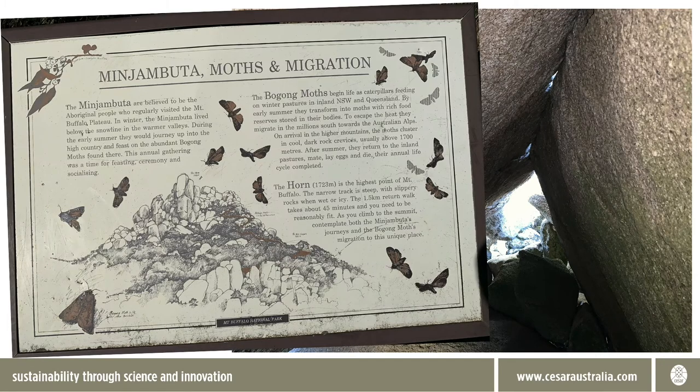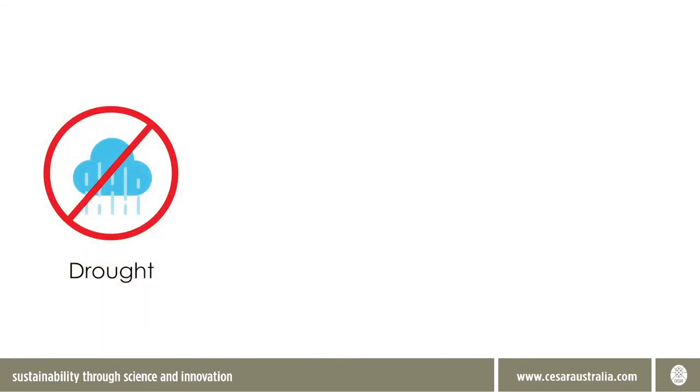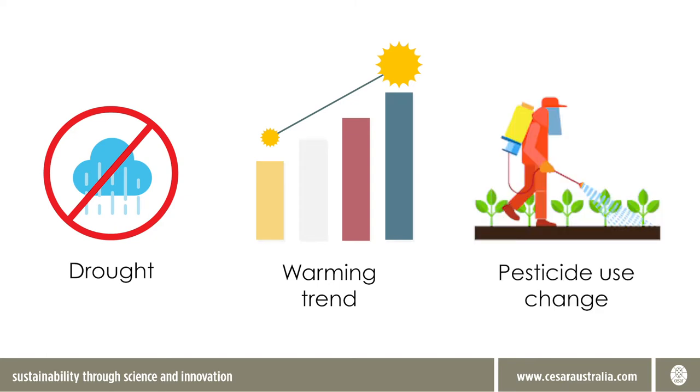But thousands and thousands were recorded at this spot in the recent past. Some moths have still arrived at other locations in the Alps over the last few summers, but nothing like their normal numbers. The biggest cause of this dramatic decline has probably been recent drought, with winter rain across most of New South Wales at record lows. But there may well be other factors involved, such as an underlying warming trend and changes in pesticide use.